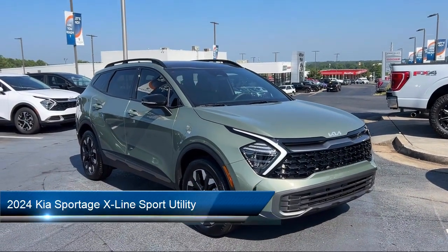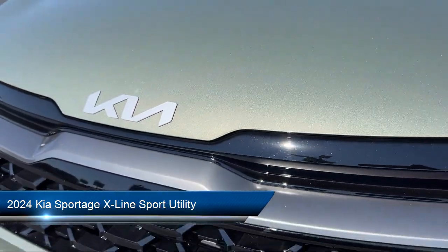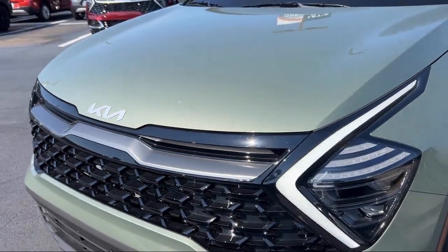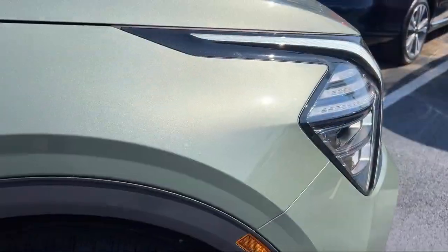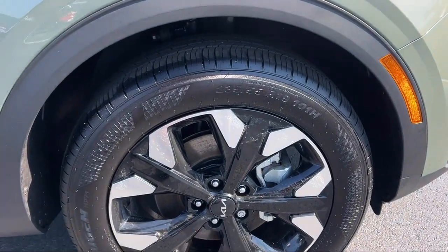It comes equipped with navigation, AM-FM HD radio, rain-sensitive windshield wipers, leather steering wheel with auto tilt-away, electronic stability control, and alloy wheels.